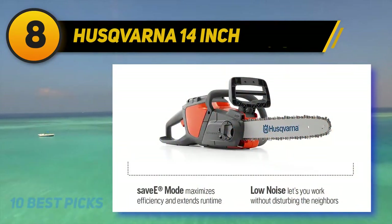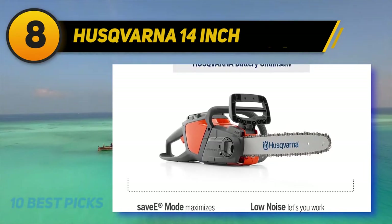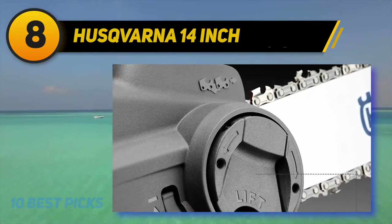Husqvarna has fitted a clever safety pad feature that will certainly appeal to many parents. This requires a code to be punched in to run the saw, and will help prevent accidents should kids pick up and play with the machine.